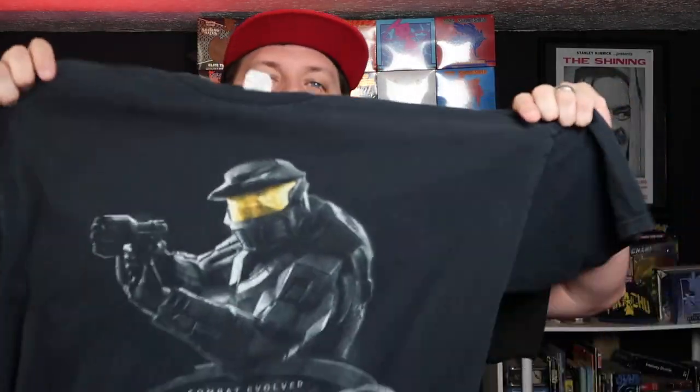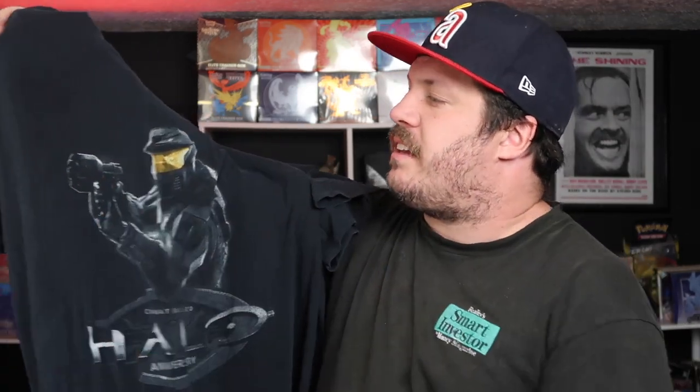Now at number two, we have this tee right here — the Halo Combat Evolved Anniversary tee. This was probably the 10-year anniversary edition, which I think is around 2004 when they did the remake or whatever. This tee shirt's great, it's a great size — like an XL or double XL. Great graphic, looks good. Halo tees, pretty much anything that's even like 10 years old, does super well. Even if it doesn't sell for a lot, it sells fast. I could see $50 for this thing, maybe less. The Master Chief on the design is super good. Definitely a cool tee that's going to sell well.